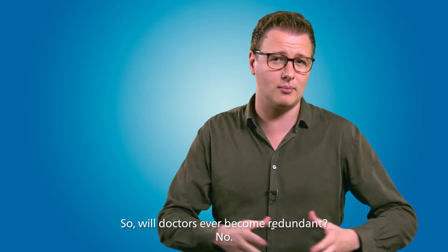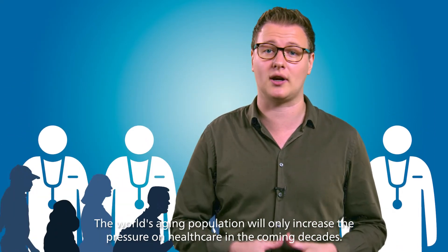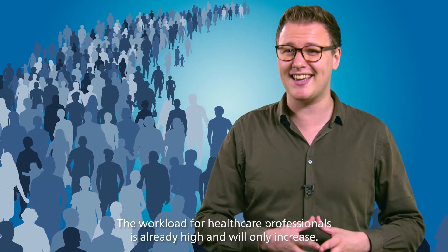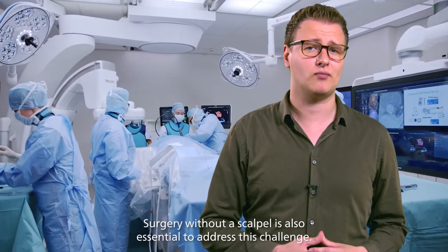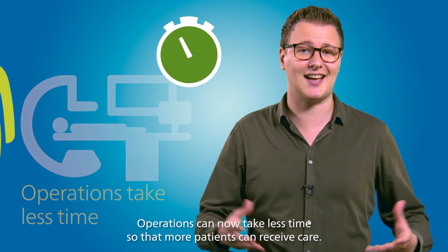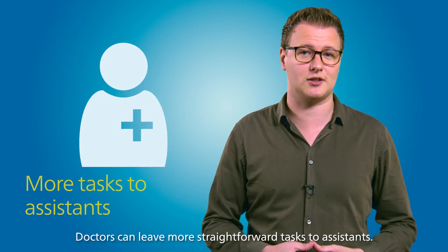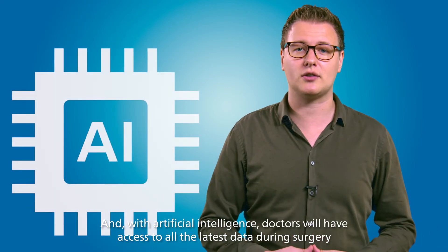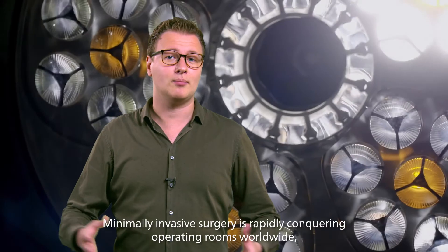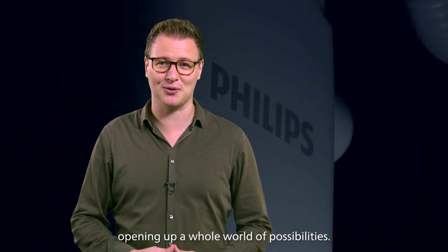Will doctors ever become redundant? No. The world's aging population will only increase the pressure on healthcare in the coming decades. There are more and more patients, and the workload for healthcare professionals is already high and will only increase. Surgery without a scalpel is also essential to address this challenge. Operations can now take less time so that more patients can receive care, doctors can leave more straightforward tasks to assistants, and with artificial intelligence, doctors will have access to all the latest data during surgery when they need to make crucial decisions. Minimally invasive surgery is rapidly conquering operating rooms worldwide, opening up a whole world of possibilities.